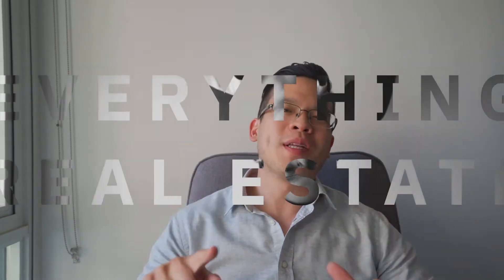Hey everyone, welcome back to another episode of Quick Tip Tuesday. It's where I share everything real estate related under two minutes every Tuesday. My name is Vince Salim, I'm with Mancy Express Real Estate Group, and welcome back to another week of Quick Tip Tuesday.